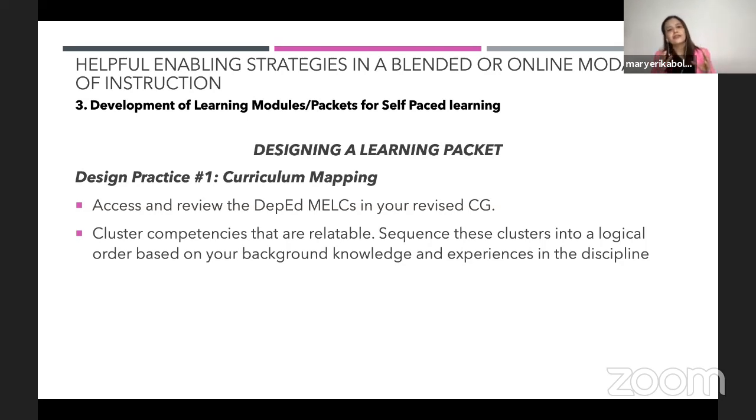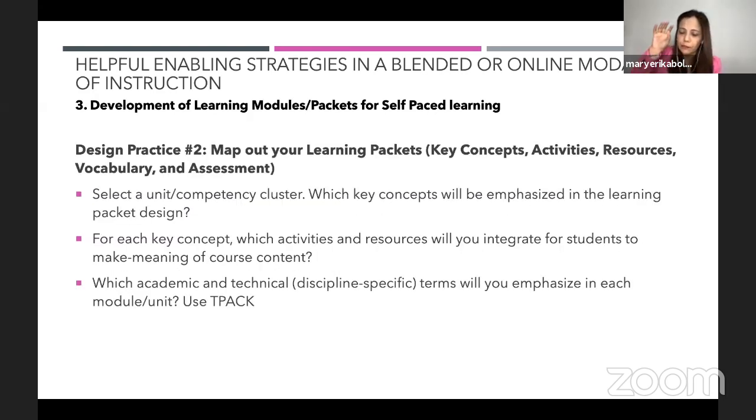You sequence these clusters into a logical order. I allow my teachers some flexibility because I appreciate creativity — but coordinate with your team leader, coordinator, or principal as to how they would like to cluster the competencies. Design practice two: from curriculum mapping, we go to mapping out learning packets. It's as simple as alignment — aligning key concepts with the competency or unit cluster, your activities, your resources, and most importantly your TPACK, since we are using an online modality.